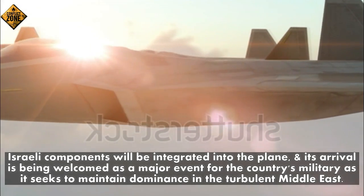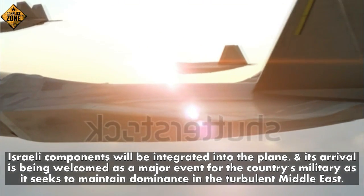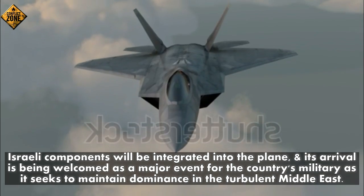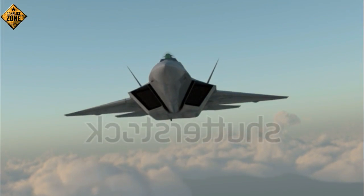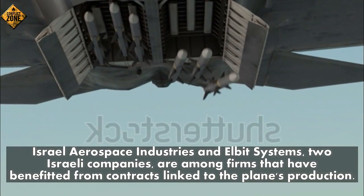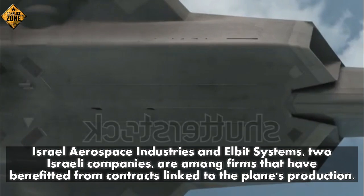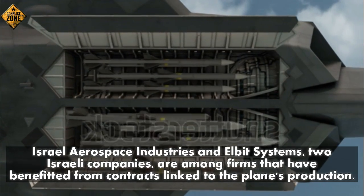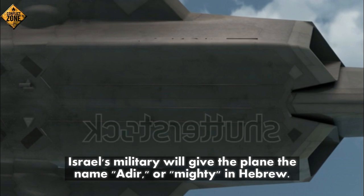Number six: Israeli components will be integrated into the plane, and its arrival is being welcomed as a major event for the country's military as it seeks to maintain dominance in the turbulent Middle East. Number seven: Israel Aerospace Industries and Elbit Systems, two Israeli companies, are among firms that have benefited from contracts linked to the plane's production.